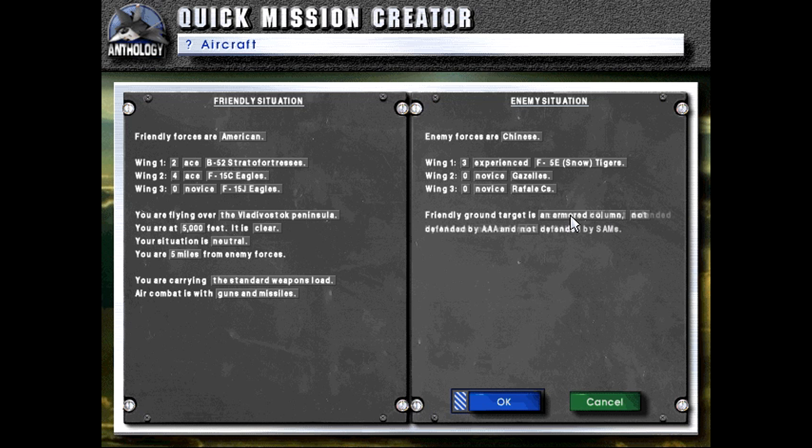Originally it was designed to haul dumb bombs of the nuclear and conventional type. Nowadays it's been refitted to make them survivable — they now have long-range standoff missiles for both nuclear and conventional attack.